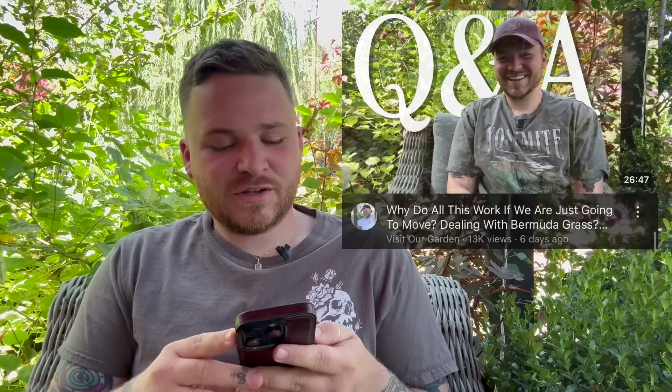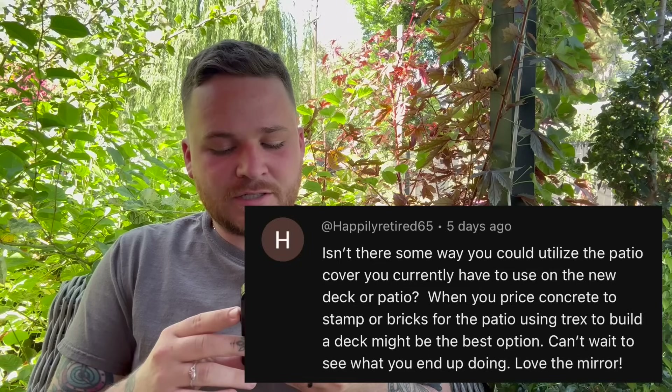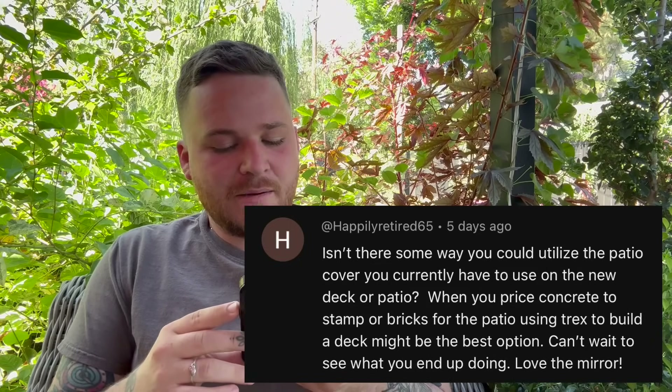The first video was the Q&A, and the first question is from HappilyRetired65, who asked about utilizing the current patio cover on a new deck or patio and whether using Trex decking might be the best option. We still need a general contractor to come out and give us pricing. This isn't our forever home, so we're not going for the highest-priced option, but we do want something middle-ground that looks really nice. We keep gravitating toward a stone or paver patio on Pinterest and online. We've looked at Trex decking but just don't love the look of a deck — it hasn't been speaking to us, though it does come down to price point.